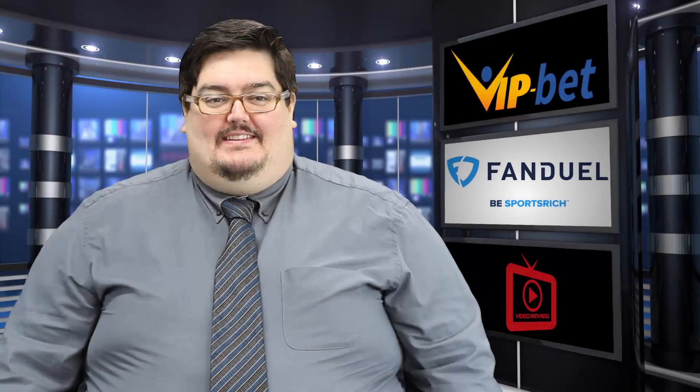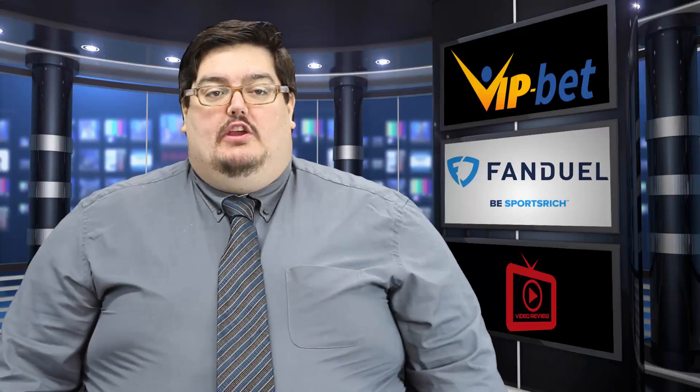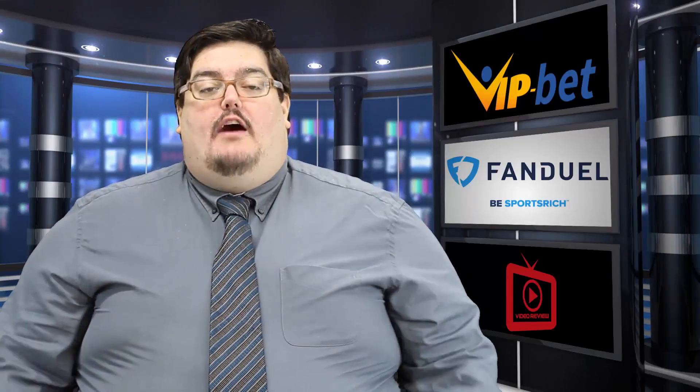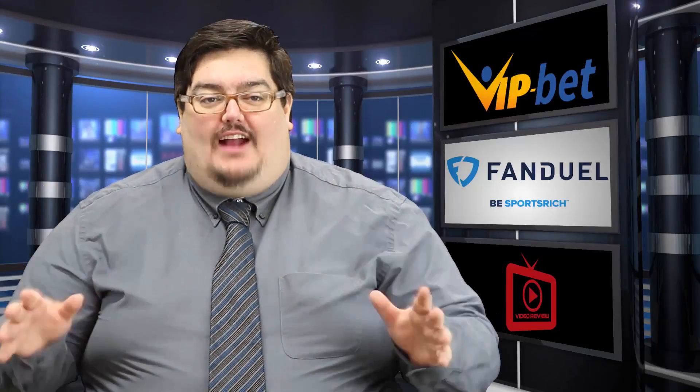Hello and welcome sports fans! On today's VIP-BET video review, I will explain to you how to register and place a bet on FanDuel. My name is Alex and I'll be your host today. So let's get started.